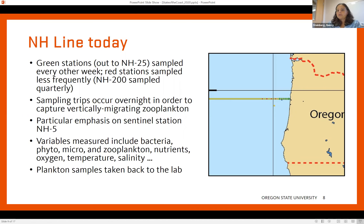Those sampling trips go out overnight in order to collect vertically migrating zooplankton. They collect information about phytoplankton, zooplankton, nutrients, oxygen, temperature, salinity, and pH — all of these very standard oceanographic measures of ocean health or indicators of ocean condition. Then they take those plankton samples back to the lab to look and see what they've got in there — what species and how many.